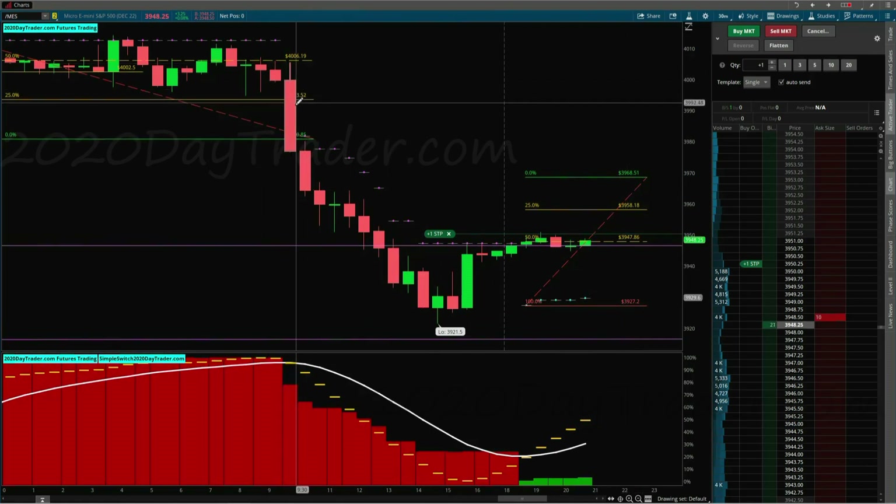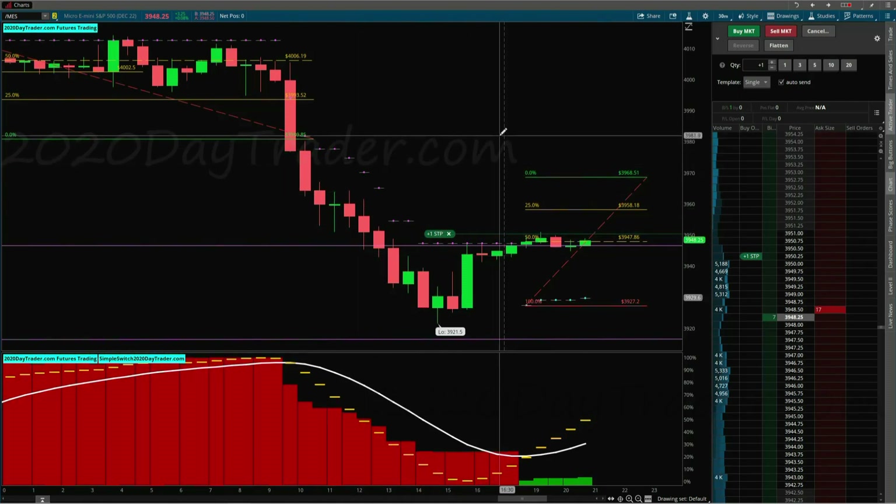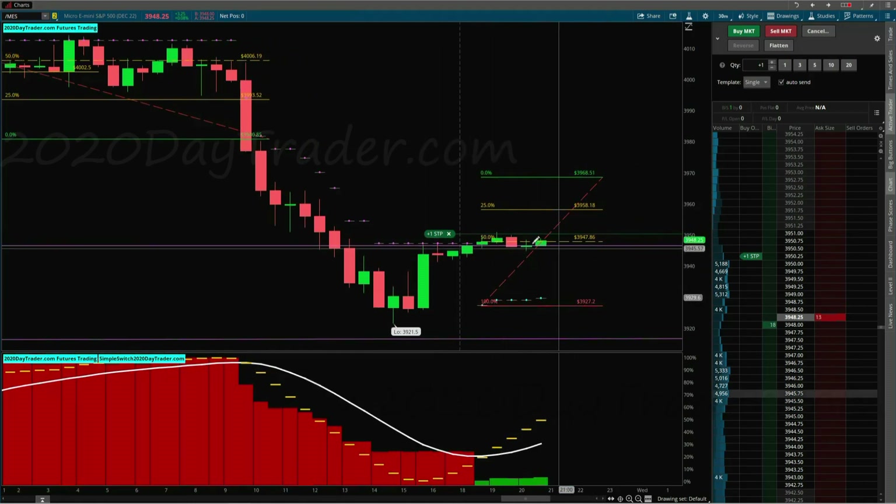A lot of times once the candle closes below or above the other candle and you have that follow-through, you start to see a little bit of a trend or a consolidation period that begins. So we'll have to see what happens right here.